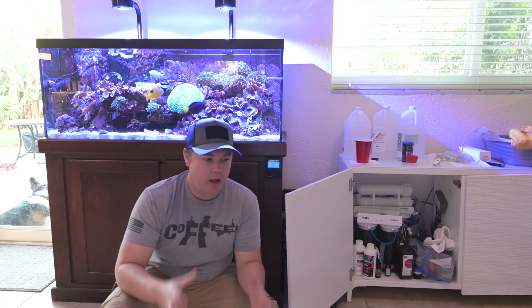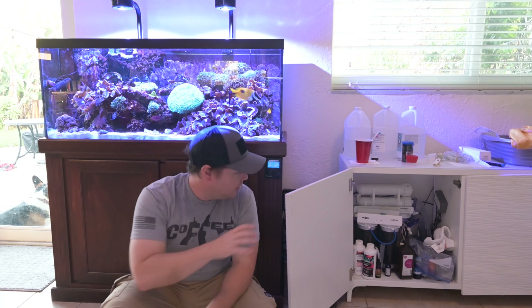Hey everybody, just checking in. I wanted to go over some plans I've got over the next couple weeks to prepare for the new tank coming in. Today we're going to focus on the RO system. This whole white cabinet is going to be going away — I've been wanting more space, and the new tank is going to be taking up a separate area. Safety is also a big reason: having the RO system in an area that's not going to flood inside my house.